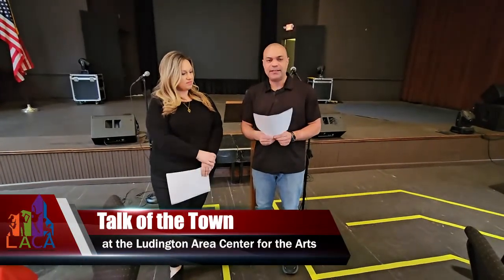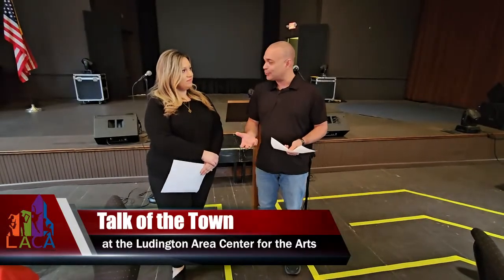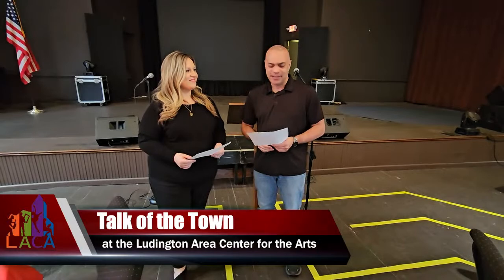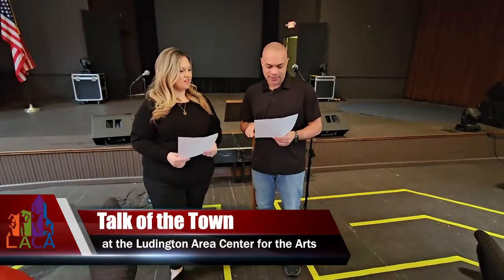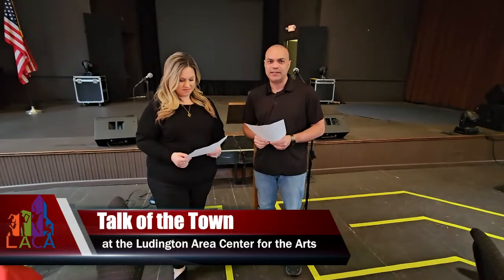Coming up this Saturday — Covenant Christian. It's pretty neat because they had a hiatus due to COVID, and now it's back. They have over 200 items as part of this auction. The event is in person at Covenant Christian, and it's spread out throughout the school so you can mingle around. That is happening this Saturday at 6 p.m. Definitely check the downtown Ludington website and Covenant Christian as well.